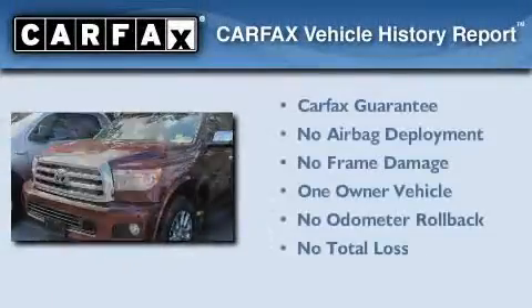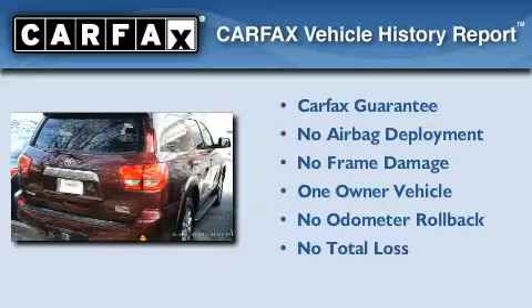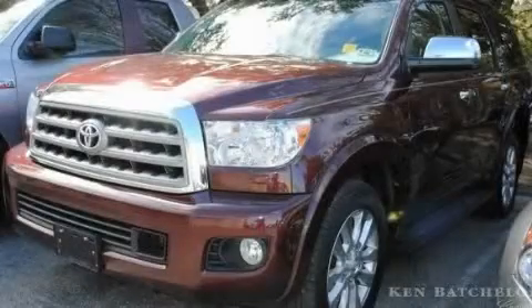This SUV has had only one owner, and it qualifies for the Carfax Buy-Back Guarantee. Contact us today to arrange your test drive.